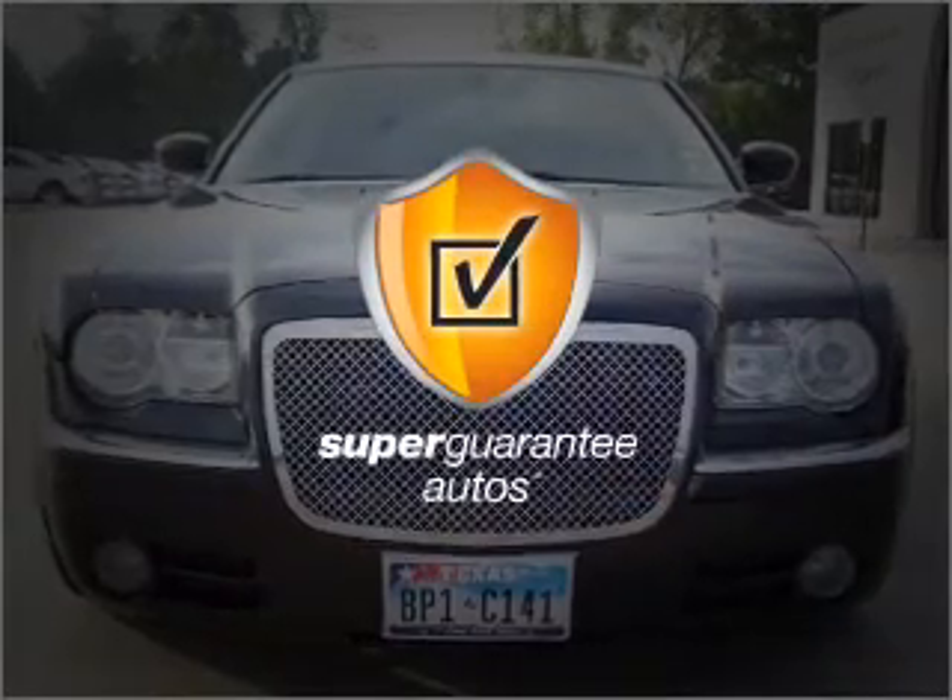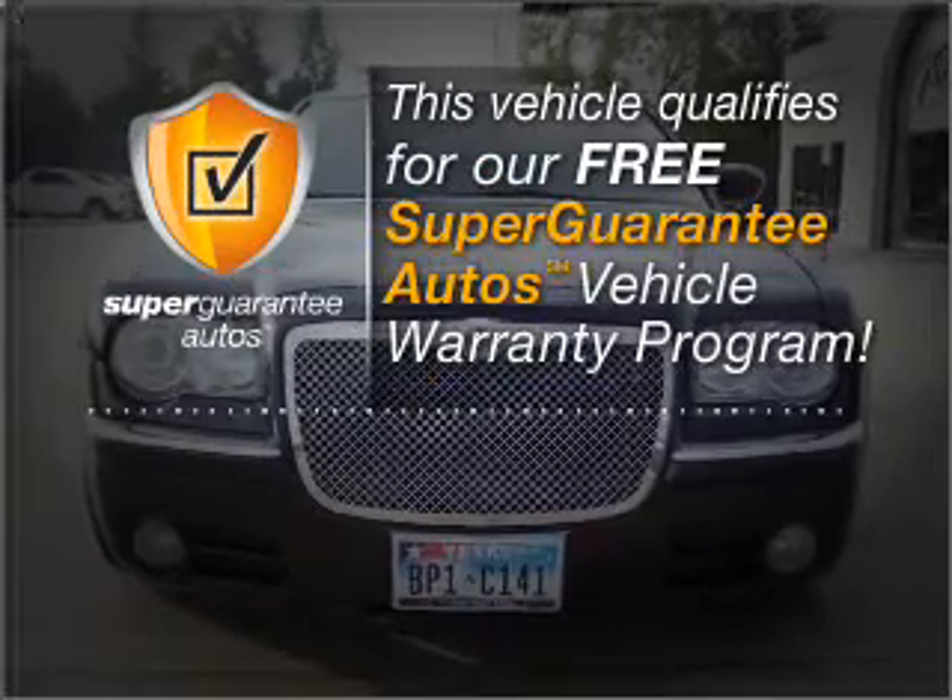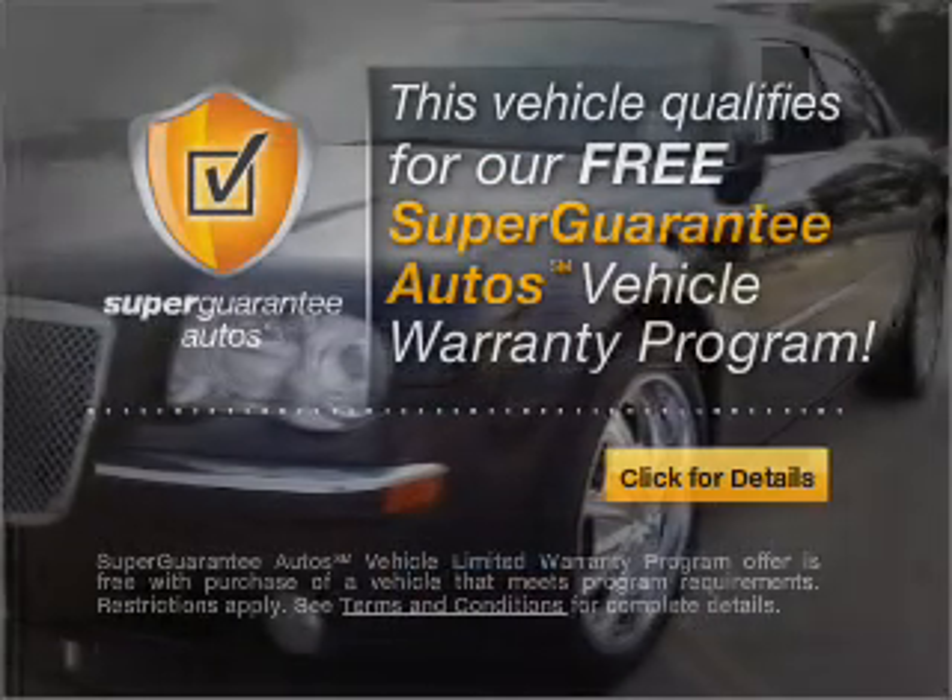this vehicle qualifies for our free Super Guarantee Autos Vehicle Warranty Program. Buy a vehicle and get a free warranty from us,